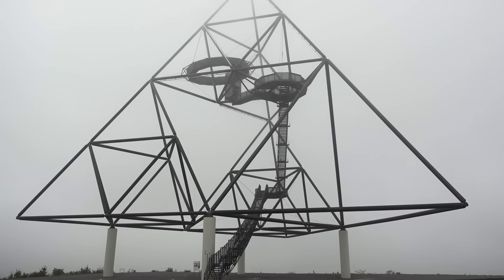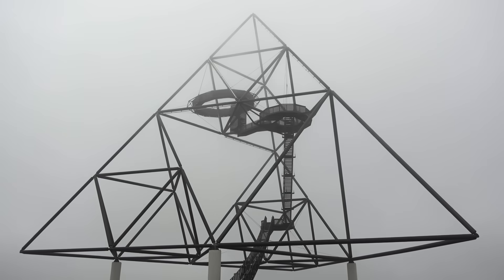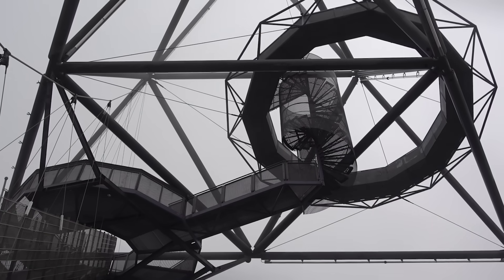I visited one art piece called the Tetrahedron yesterday. The weather was bad and there was fog, and honestly it felt like I was on some sort of alien planet from a sci-fi show.